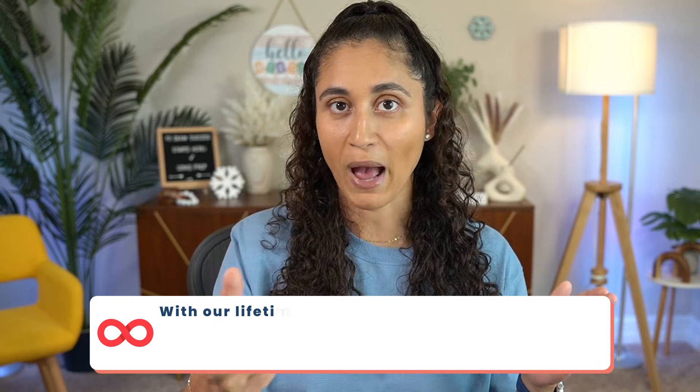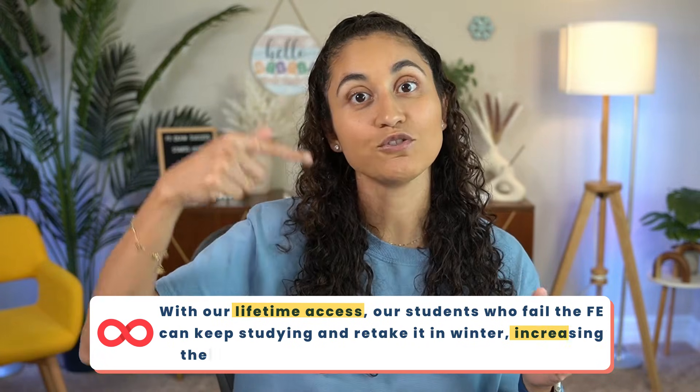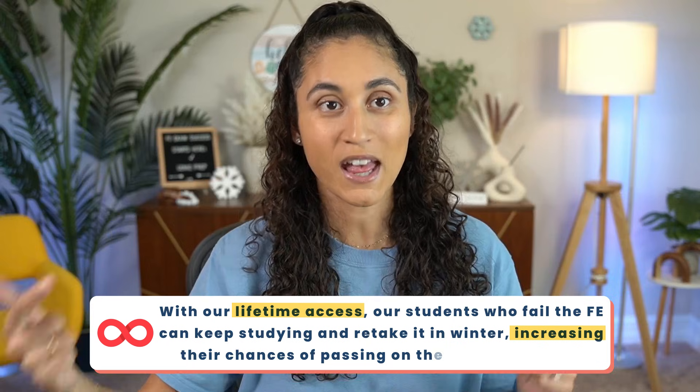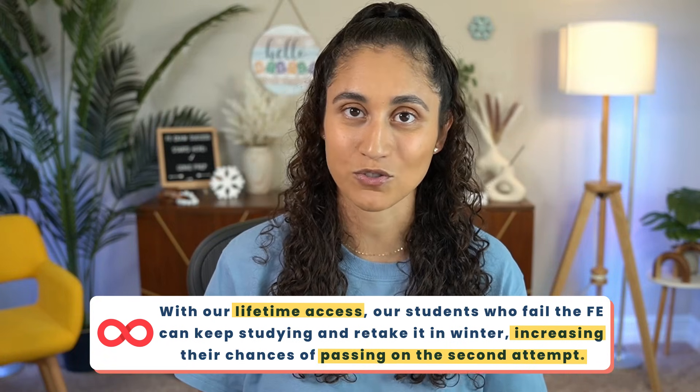We also notice that when our students fail the FE exam during the fall — because our courses are lifetime access — they continue studying and usually retake it during winter. Now they have higher chances of passing the FE exam on the second try.